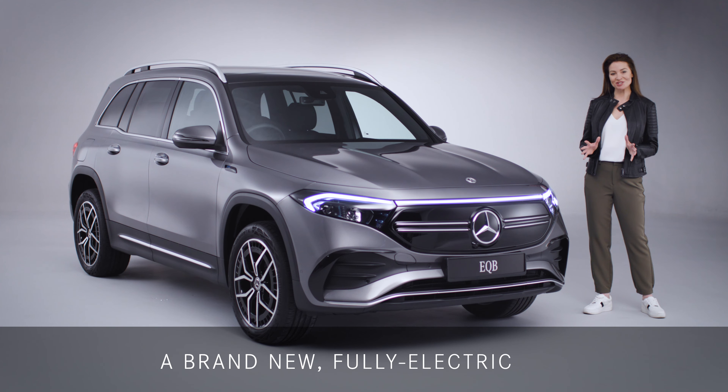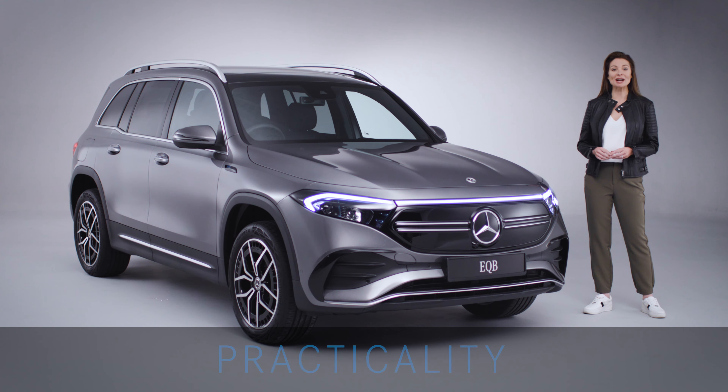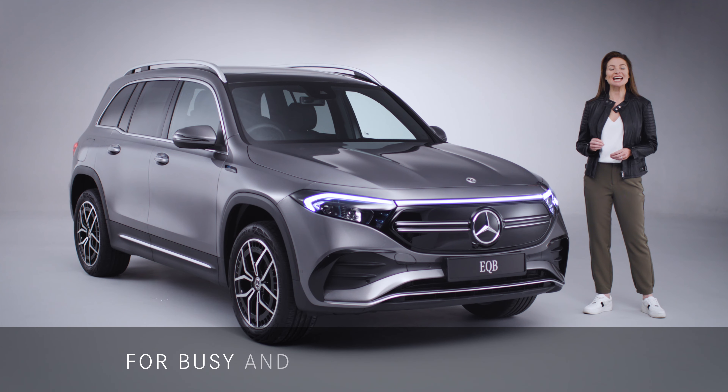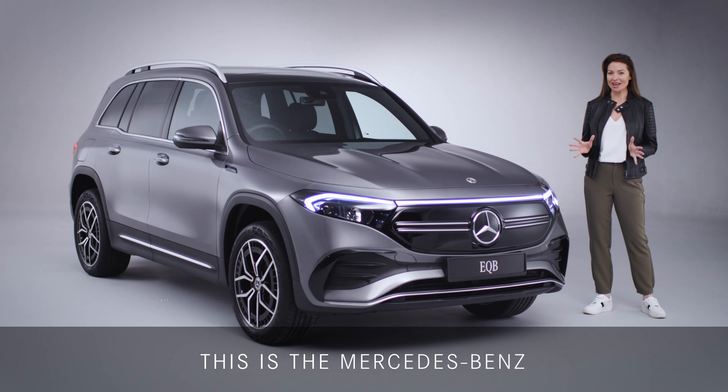A brand-new fully electric SUV designed with practicality and versatility at its core for busy and active family lifestyles. This is the Mercedes-Benz EQB.